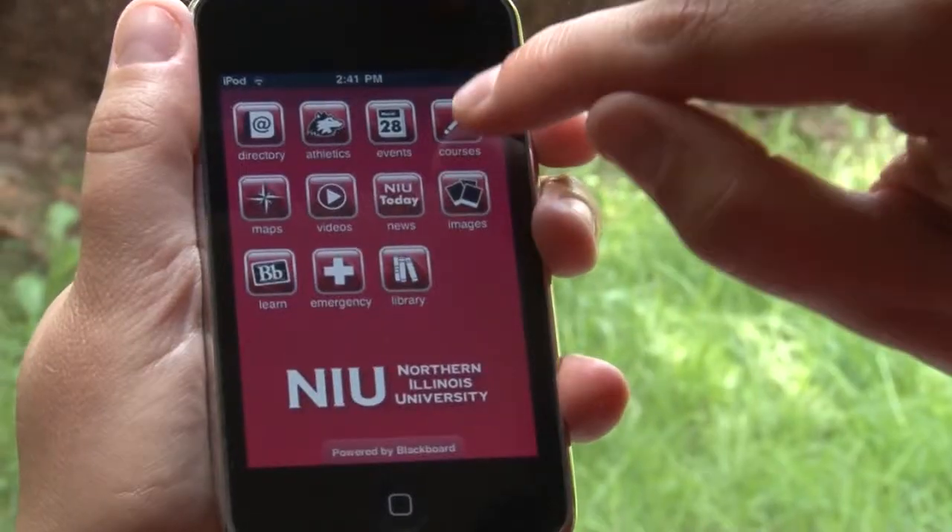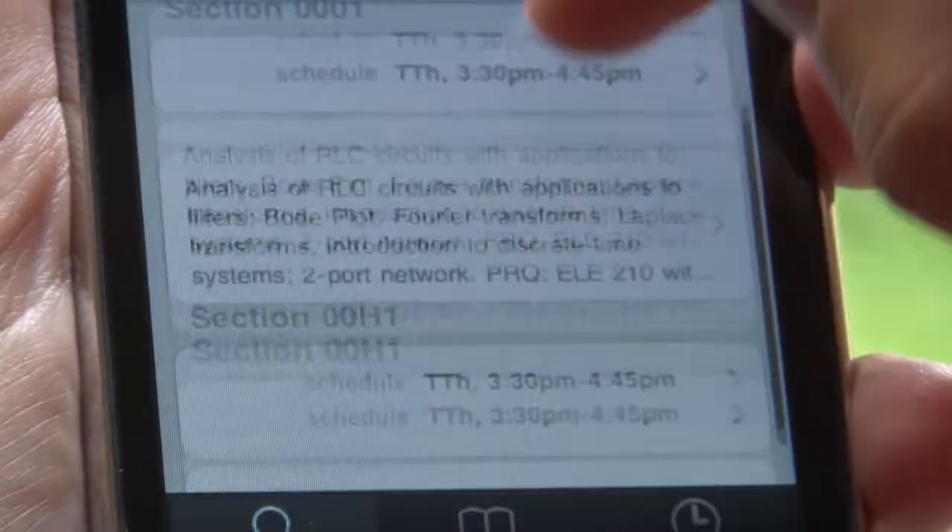It has a course finder. If I see a class that looks interesting, I can bookmark it. It also has access to Blackboard, so I can check my grades from anywhere.